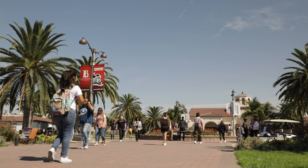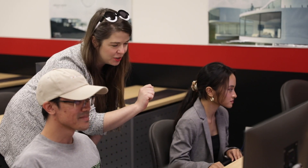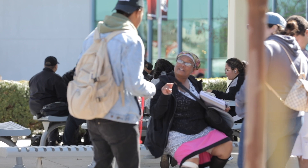I instantly felt a sense of belonging when I visited the LBCC campus for the first time. The faculty and staff are compassionate and friendly, and the ethnic diversity in students was great to see.